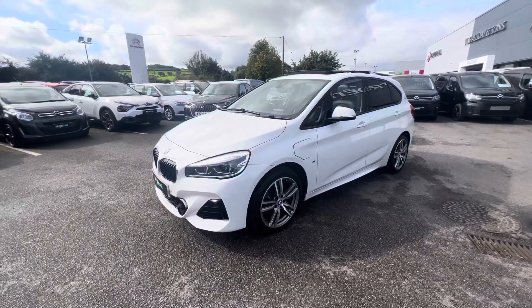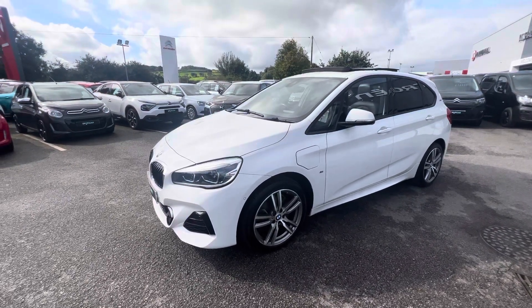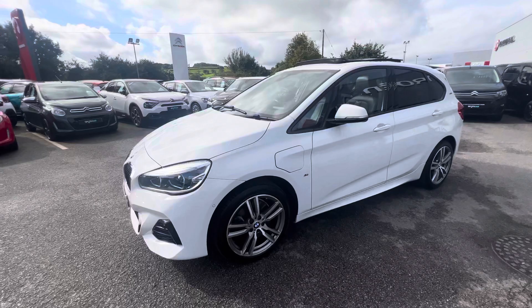Hi folks, Derek from JC Haldane and Sons. Today we have a 2018 BMW 2 Series. This is the M Sport premium model and it's also a plug-in hybrid as well.